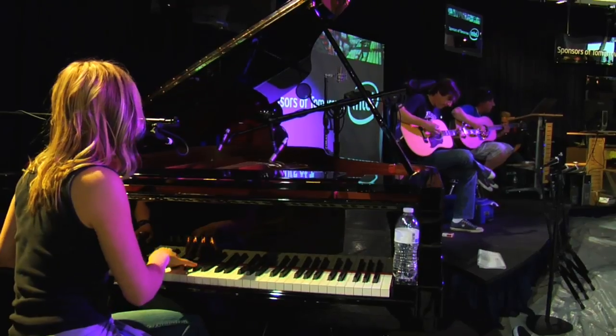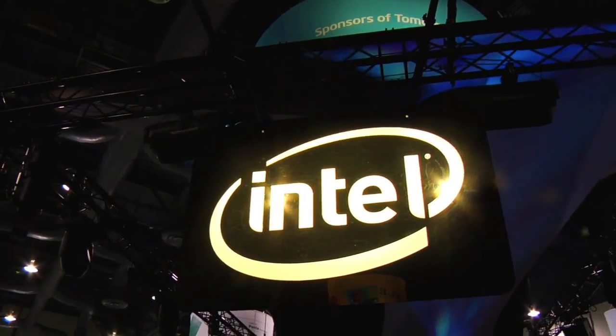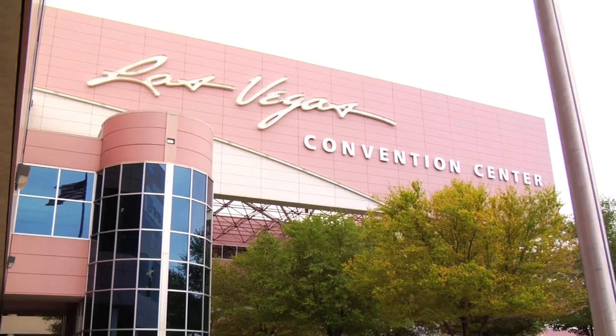Today we're at NAB 2010 in sunny Las Vegas — a really exciting show for the media industry. Here we are at the National Association of Broadcasters show in Las Vegas.